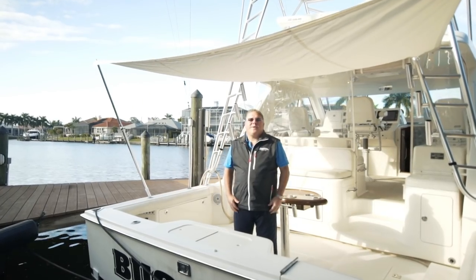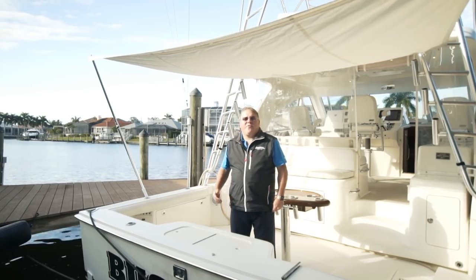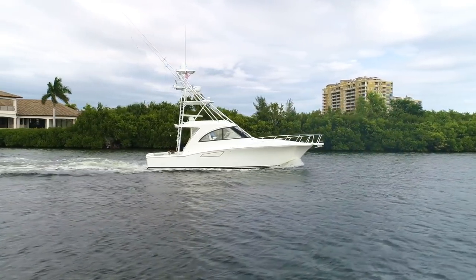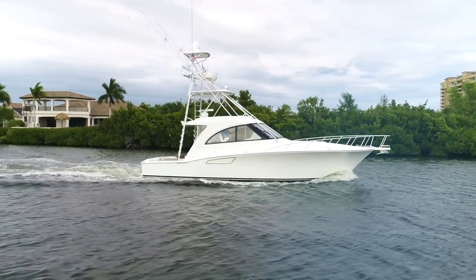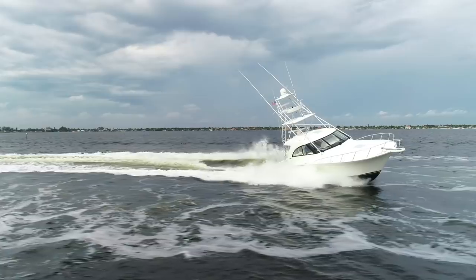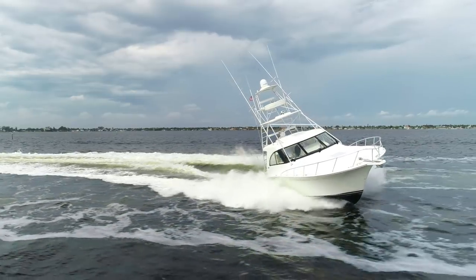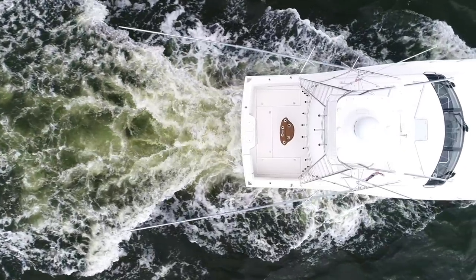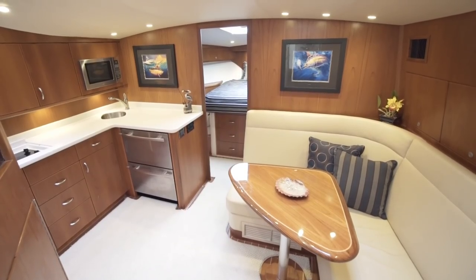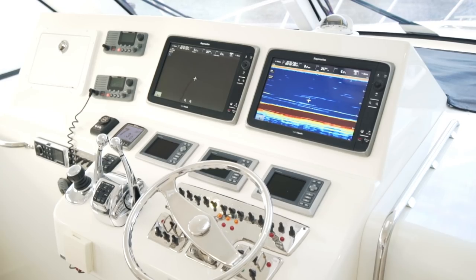Hi, I'm Russ Schaefer with Denison Yachty here in Fort Myers, Florida, taking you aboard this 40-foot Cabo HTX 2012 named Bug-Off. Launched in 2012, this Cabo HTX Express is loaded with options. In my opinion, it has the most to offer of any 40 HTX on the market.